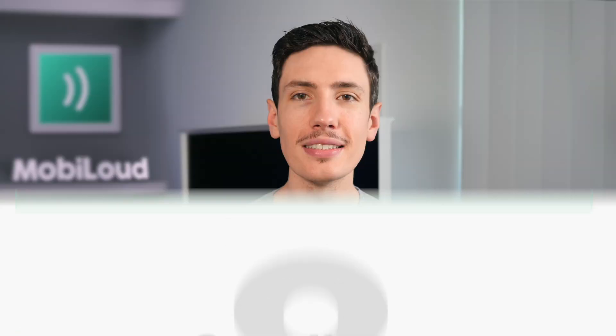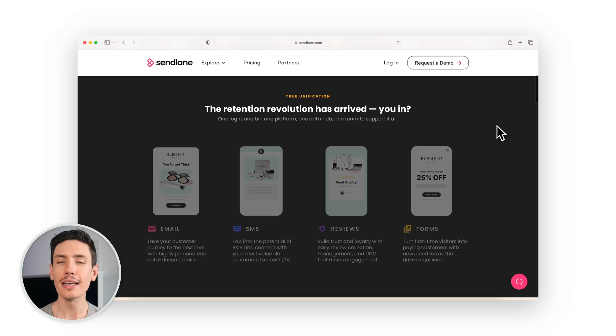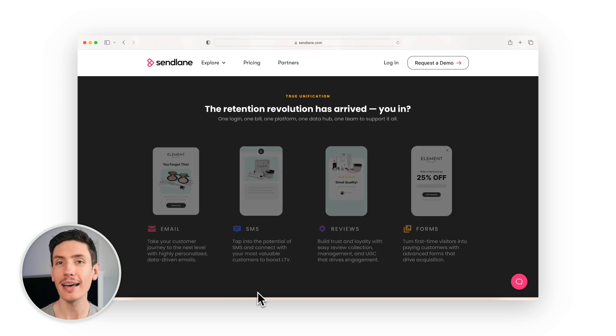Last but not least is Sendlane, the ultimate email marketing platform, seamlessly integrating SMS, reviews, and forms with straightforward pricing, easy migration, 24/7 support, and constant updates. Companies like Michael Todd and MilkBar swear by Sendlane for its all-in-one approach: one login, one bill, one platform, one data hub, and one dedicated support team. With Sendlane, you can connect and manage countless storefronts under one account, making performance tracking and cross-promotion a breeze. Sendlane gives you real-time data on opens, clicks, revenue attribution, and more, all in one place.